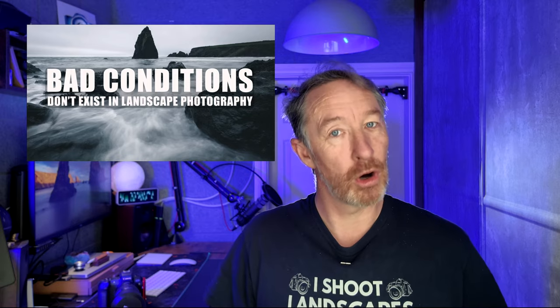The truth is bad weather can sometimes give you the best photos. Storms, fog, rain — they all add mood and drama to the scene. So what might seem like bad luck at first can actually turn into a great opportunity if you're flexible. I've always had the belief that bad conditions do not exist in landscape photography. You should always embrace the weather because there is always a shot.